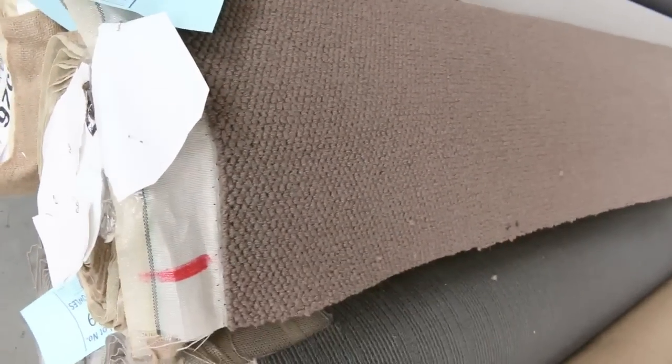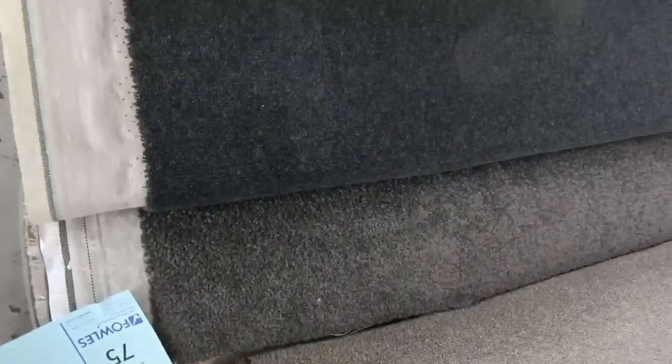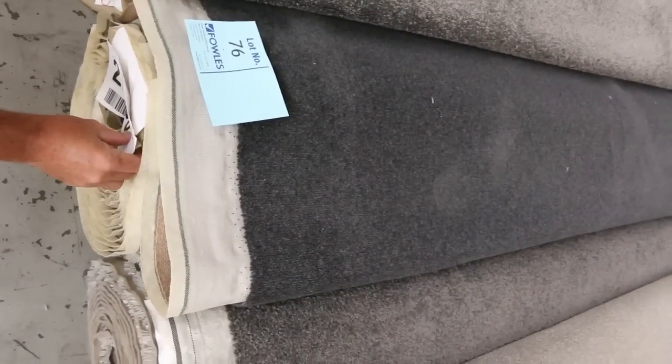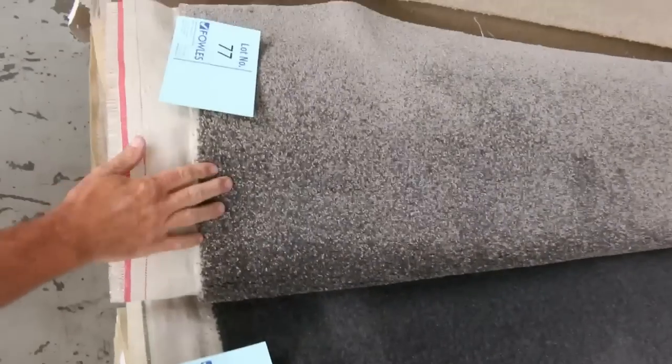Some nice wool loop piles and good combination rolls there. Lot numbers 70 and 71 give you good metres — pure wool loop pile, really good value. Have a look at these nice cut pile carpets — great colours in the charcoals. It's always hard to come across charcoal, and these are great roll sizes also. Lot number 76 is a 13.9 and lot number 77 is a 17.6, so good roll sizes there.